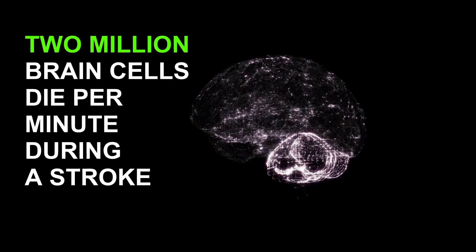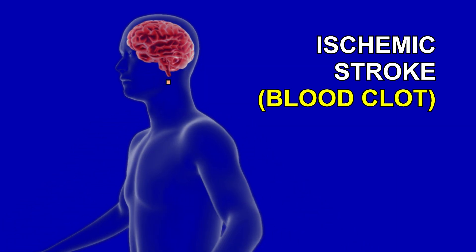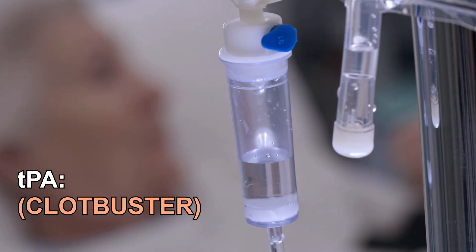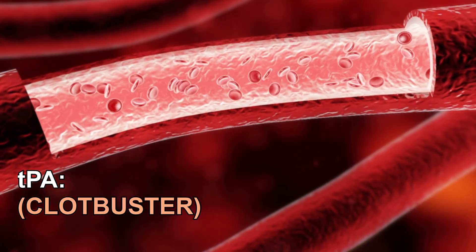And T is for time — the faster that you get to the hospital the better. Every minute that you wait, two million brain cells die. There are different types of stroke. One is an ischemic stroke, where a blood clot goes up to the brain or an artery is blocked. One of the treatments for ischemic strokes is a medication called TPA, to try and break up the clot and restore blood flow to the brain.